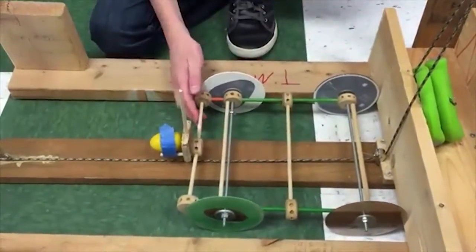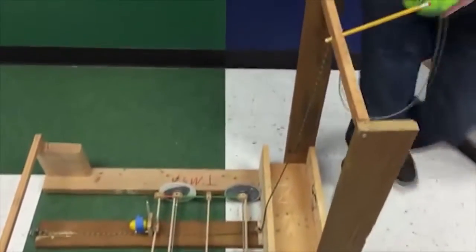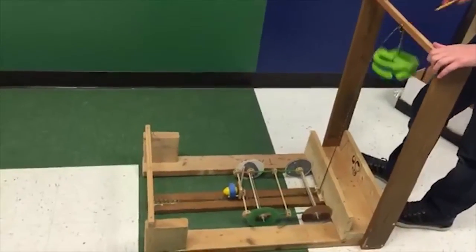And there it is. So now I need to hoist this weight, get this weight back up here, and now — 3, 2, 1.